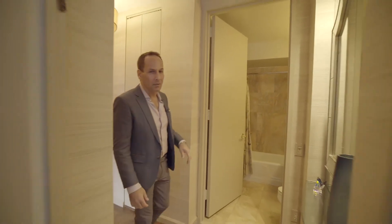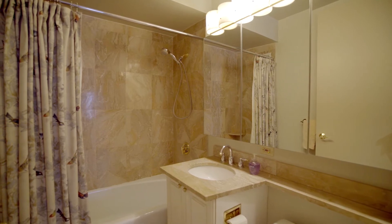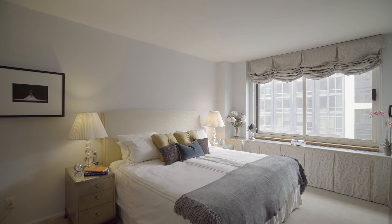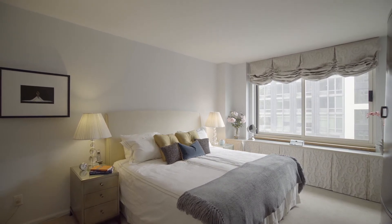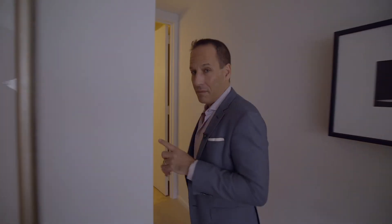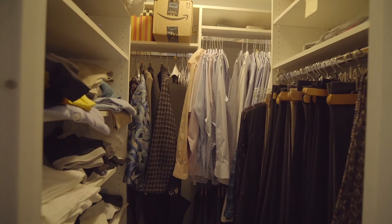Walking into the primary bedroom, we have bathroom number two — marble, great condition. The primary bedroom also faces south, with a big dresser. And to top it all off, these sellers were smart because they created a walk-in closet. You're not going to find this in other C-Lines in the building — believe me, I lived in one.